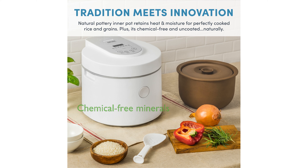The purple clay pot is naturally chemical-free and adds healthy minerals to your meals, promoting clean eating. The entire package includes a three-quart multi-cooker, making it a complete solution for healthy and flavorful one-pot meals.